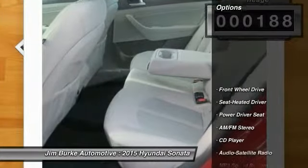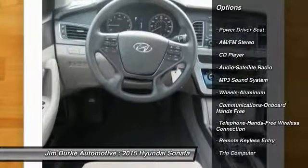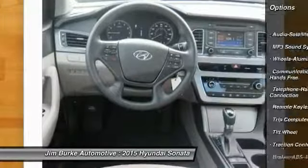Here are some of this vehicle's great options: anti-lock braking system, traction control, air conditioning front, Bluetooth wireless data link for hands-free phone, power steering, cruise control.